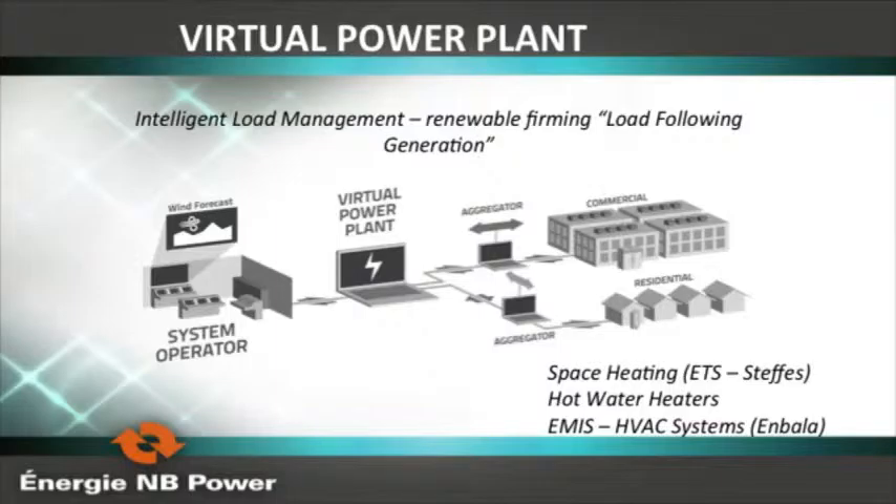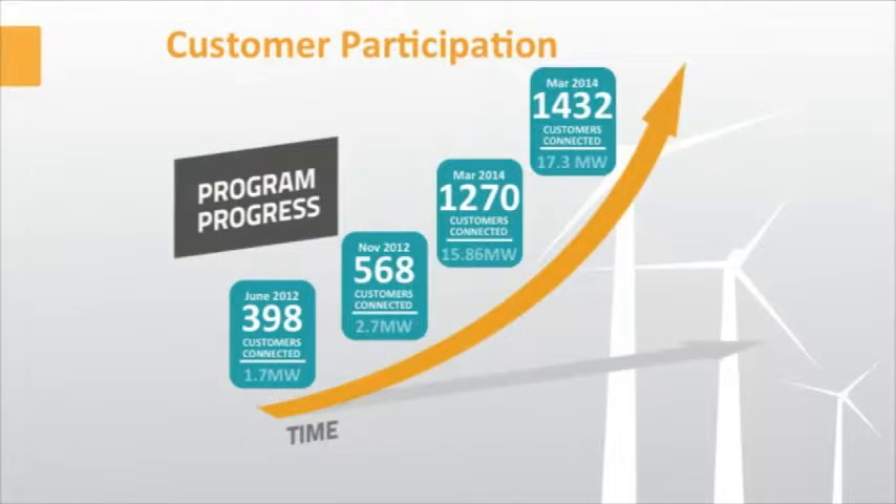We ended up with 17 megawatts of connected load at about 1,400 customers, which is quite exciting. We had no incentives for customers in this project — we engaged them. After a while they did start asking what's in it for me, but generally they were really excited about the new experience and being part of a new system, and really excited about seeing utilities working in collaboration.